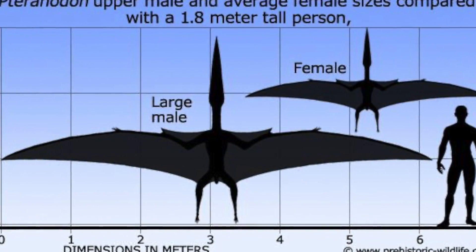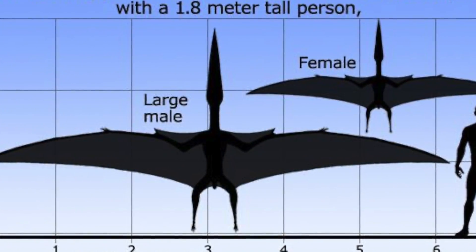Even though Terry is pretty small, she is going to grow to be huge. In fact, look at the size of this — look at the wingspan! It is huge, guys.